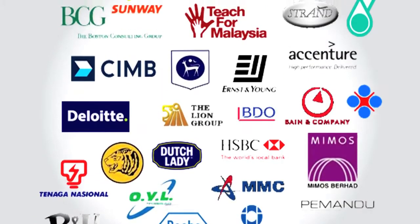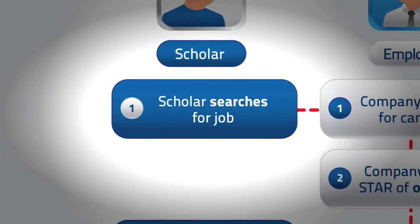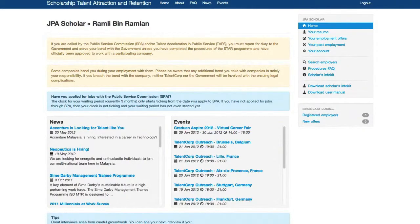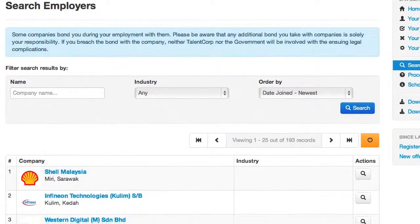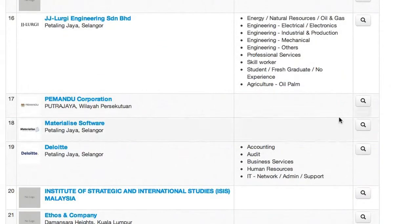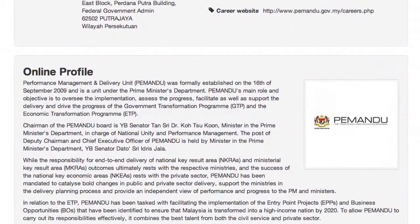There are currently over 100 companies participating in STAR. Registered scholars may search for potential employers by checking out the STAR company profiles. You can apply directly using information on the company's profile or via the recruitment channels.